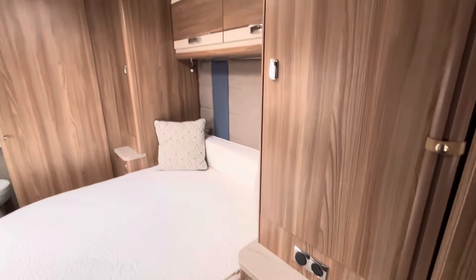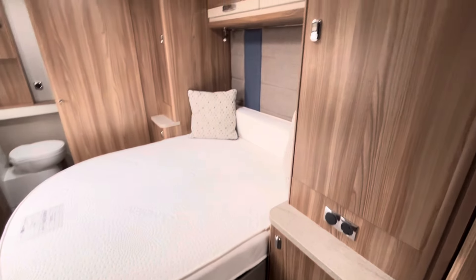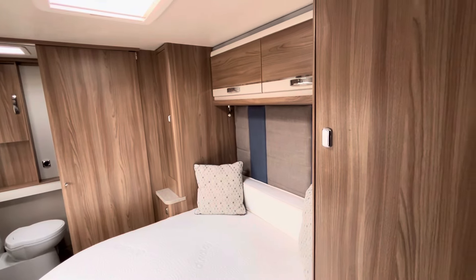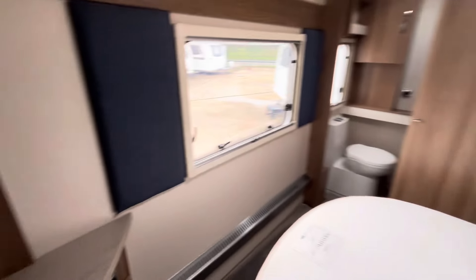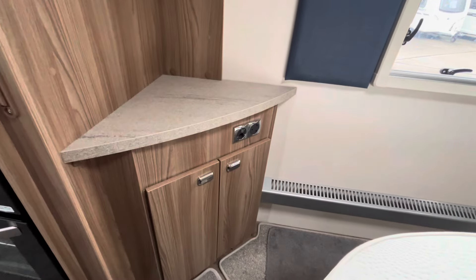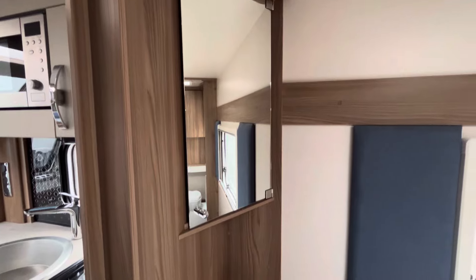Making our way further back — this is the 580, so it's the transverse island bed layout. You've got his and her storage, with wardrobes on one side and the other. You've got storage below and above in the overhead lockers. On the opposite wall, you have space for a TV with the fittings just fitted there, and you've got storage below and above.